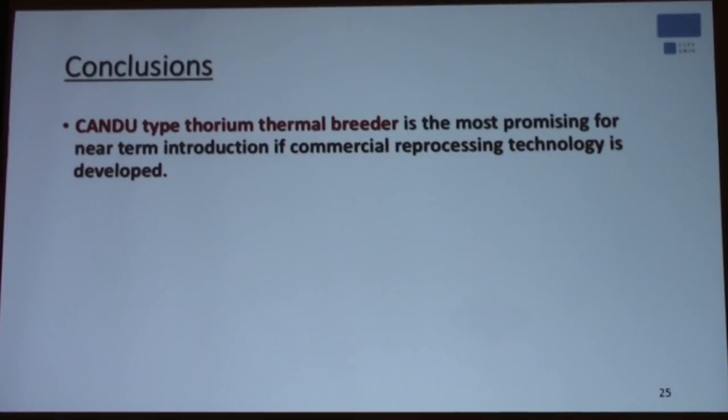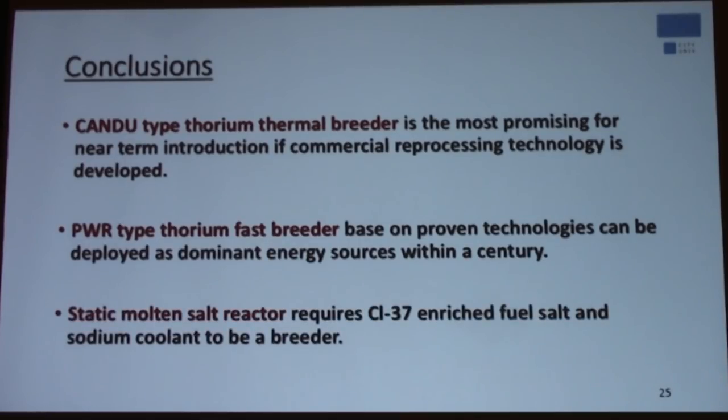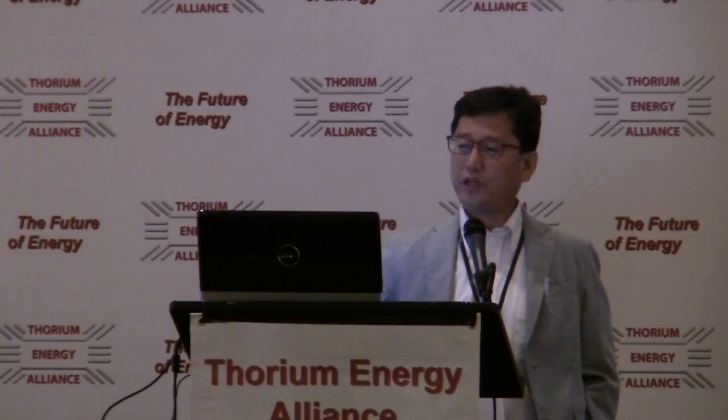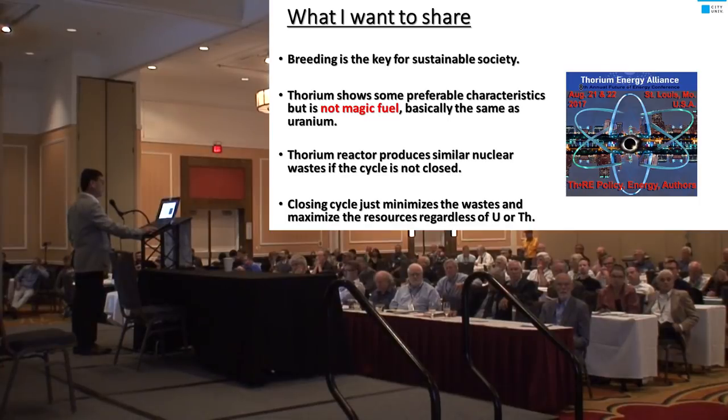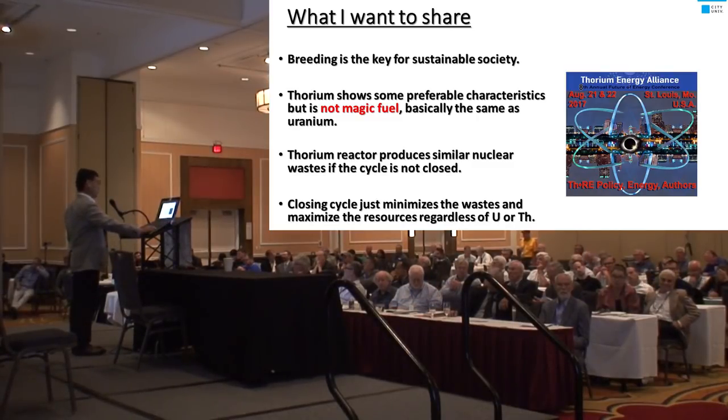In conclusion: the CANDU thermal breeder reactor is the most promising for near-term introduction if commercial reprocessing technology is developed. The PWR-type thorium breeder reactor, based on proven technology, can be deployed as a major energy source within a century. The static molten salt reactor requires chlorine-37 enriched fuel salt, and sodium coolant is better from a neutron standpoint. Lastly, breeding is a key for a sustainable society. Thorium shows some preferable characteristics, but it is not a magic fuel — it's basically the same as uranium. A thorium reactor produces similar nuclear waste if the cycle is not closed. Closing the cycle minimizes waste and maximizes resources, regardless of whether uranium or thorium is used. Thank you very much.